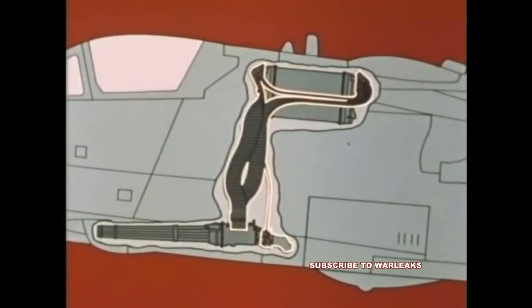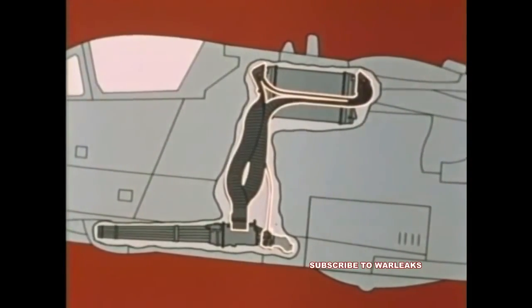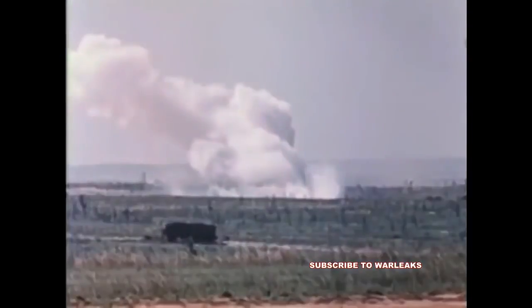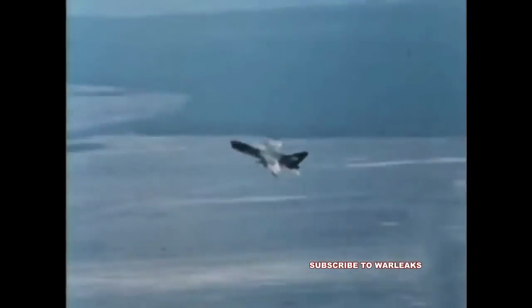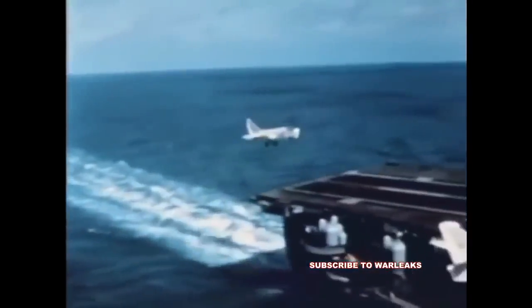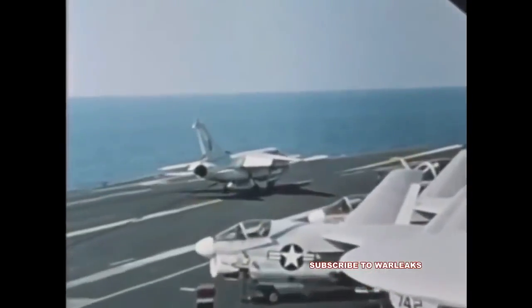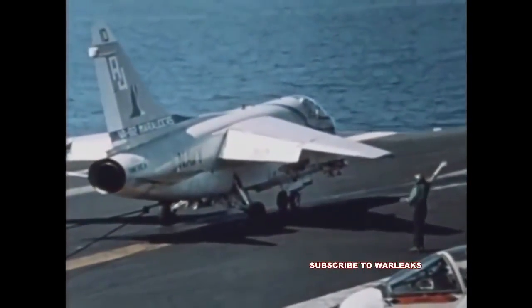Interconnecting the gun and ammunition storage drum are flexible ammunition chuting and a flexible drive shaft. The ammunition system holds 1,019 rounds of 20-millimeter ammunition. The Vulcan armament system is driven by hydraulic power supplied by the aircraft and can fire at rates of either 4,000 or 6,000 shots per minute. The Vulcan aboard the A-7 has shown itself to be an effective and reliable weapon for the close-in support of ground forces.